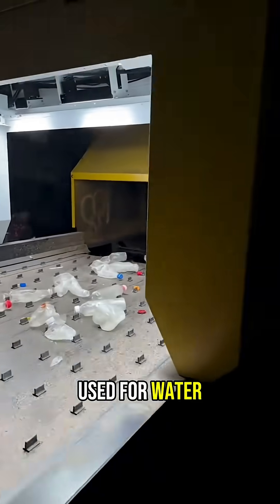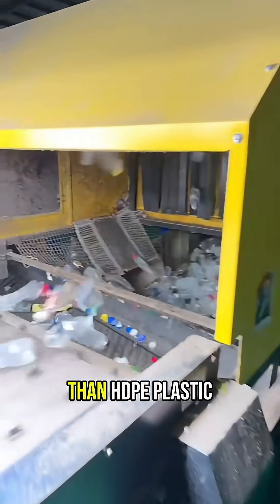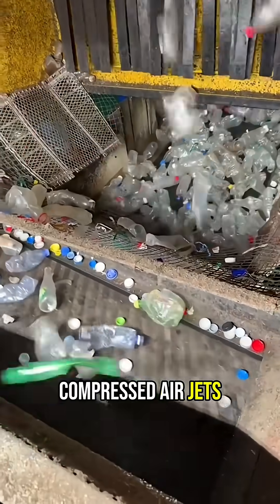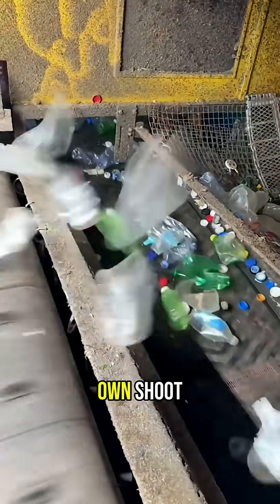PET plastic, commonly used for water and soda bottles, reflects light differently than HDPE plastic used for milk jugs and detergent containers. Compressed air jets then shoot each detected bottle into its own chute.